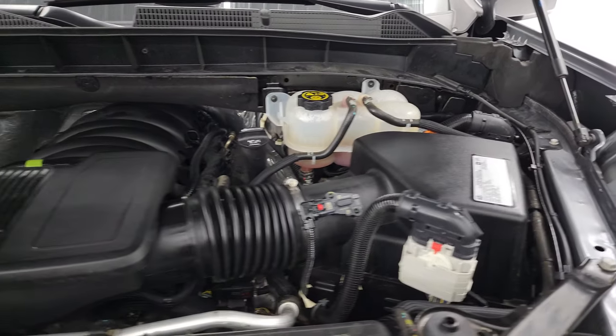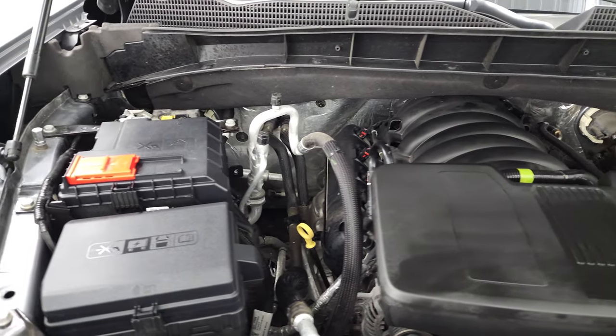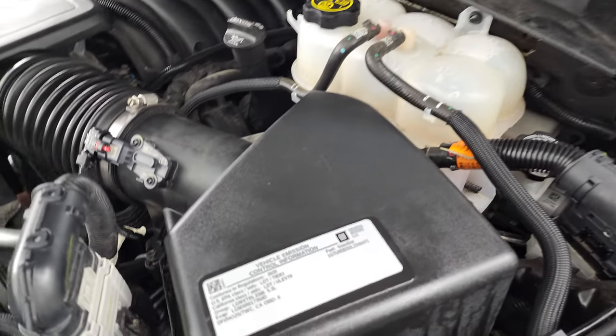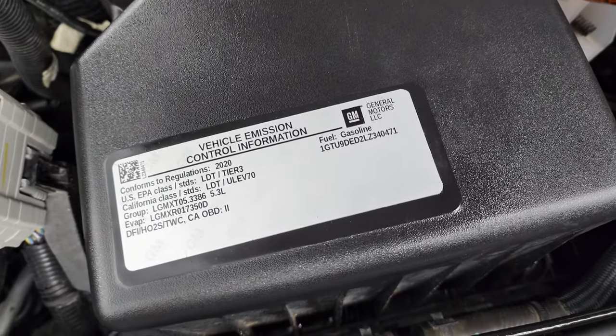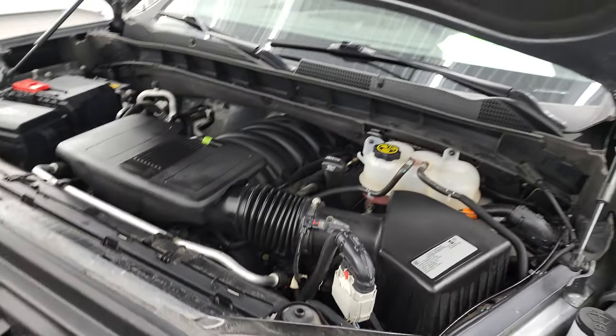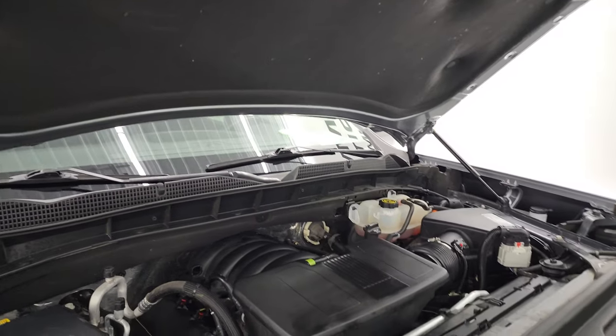I think it's in fantastic condition. Under the hood we have the 5.3 liter V8 gas engine. The engine bay is very clean, runs very smooth, and once again this truck has been fully safetied and inspected by our service shop. It has a fresh oil and filter change, all the fluids have been checked and topped off. There's the emission sticker. Shocks are doing a nice job holding that hood up, and this truck is 100% ready to go.